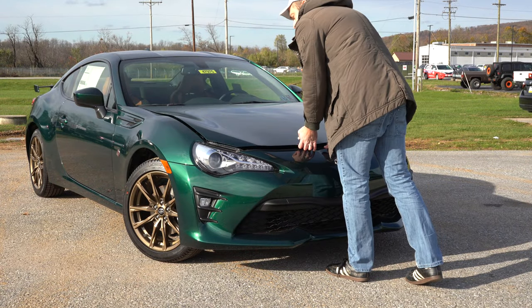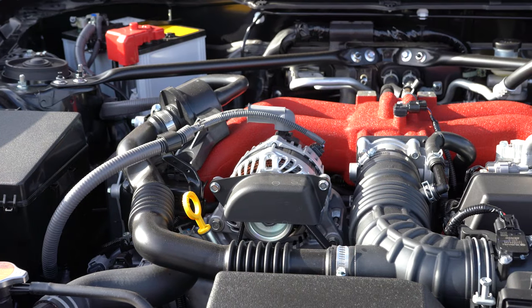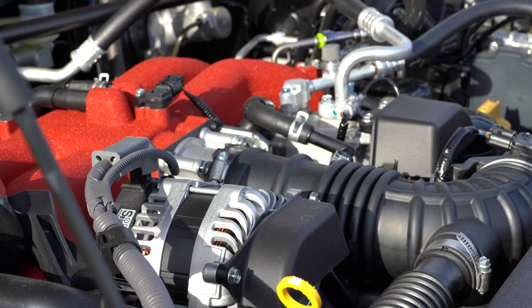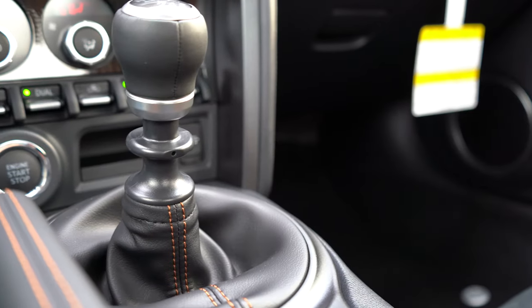Regardless of trim level, the powertrain is going to be the same. Powering this little beast is a 2.0-liter horizontally-opposed four-cylinder boxer engine putting out 205 horsepower at 7,000 RPM and 156 pound-feet of torque available at around 6,400 RPM. Redline comes in at 7,400 RPM.